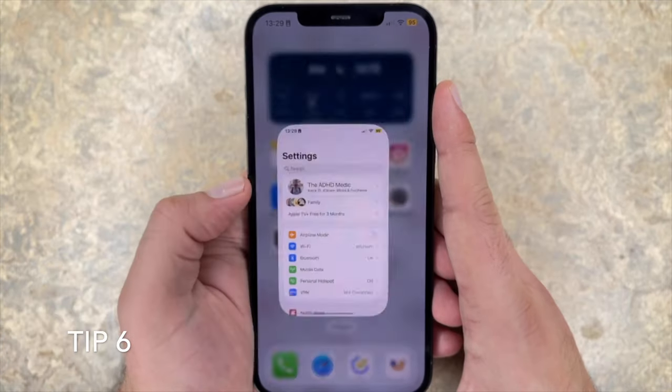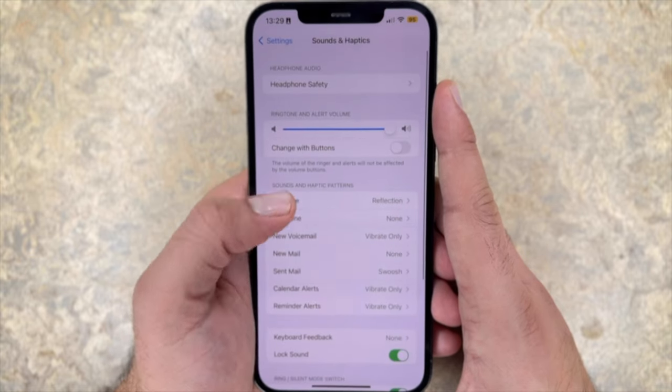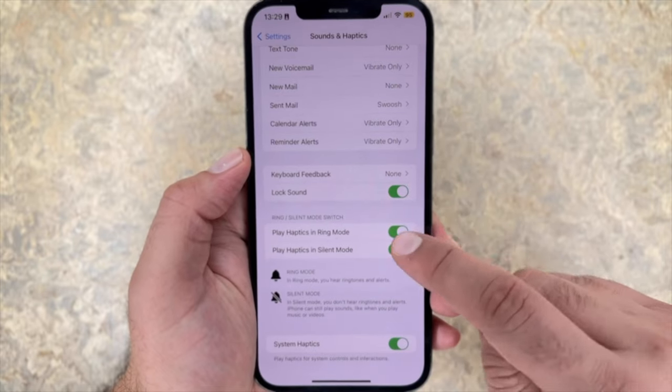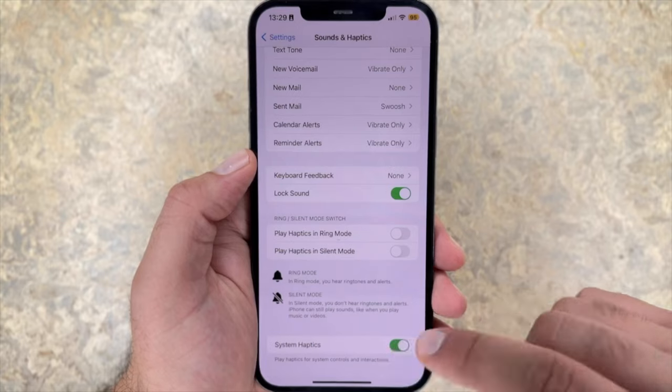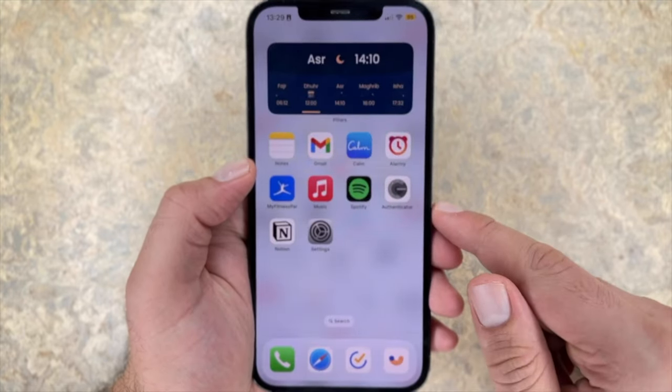Tip number six: disable haptic feedback. When the iPhone provides tactile sensations like vibrations, it uses Apple's Taptic engine chip to engage your physical motor. In iOS 16, there are haptic settings for both ring and silent mode, and there are also haptics for system control and interactions. If your iPhone's always on ring mode, then it's definitely worth turning these off to save battery power.